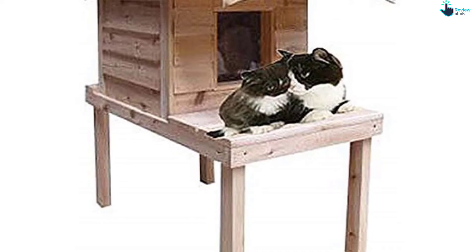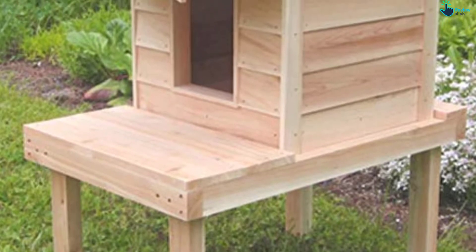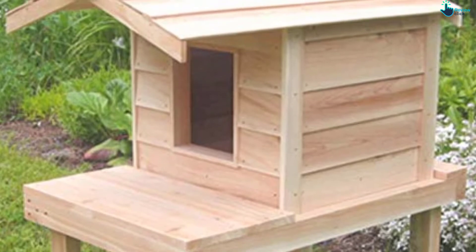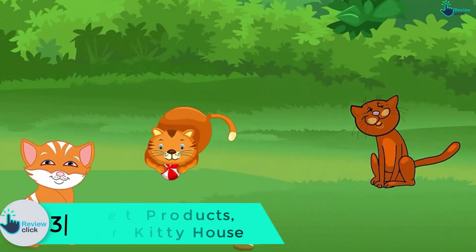It also has good thermal insulation that keeps the interior warm and cozy during the cold months. Thanks to the nice design and good ventilation, the house stays cool in the hot months. It has been waterproofed for longevity, features an optional back door for the cat to make a quick escape in case it sees a predator, and vinyl flaps for improved functionality.